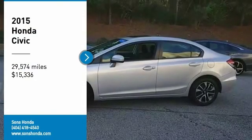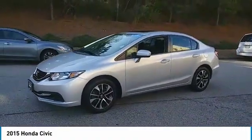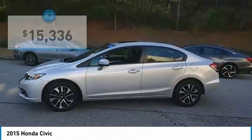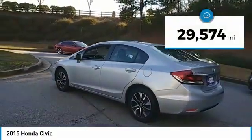Come test drive the 2015 Honda Civic — practical, awesome gas mileage, and incredibly reliable — and is priced below $20,000. This vehicle has less than 30,000 miles.